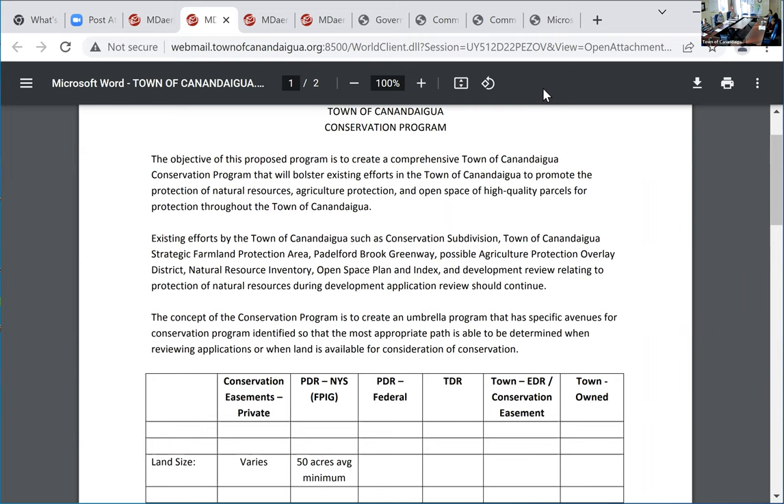There are other examples in the Town of Canandaigua — like Ducks Unlimited, which actually owns land and easements. Then we talk about public opportunities: properties owned by the Town of Canandaigua, like parks. Does anybody have any idea how many parcels the Town of Canandaigua owns? Take a guess — throw out some numbers.